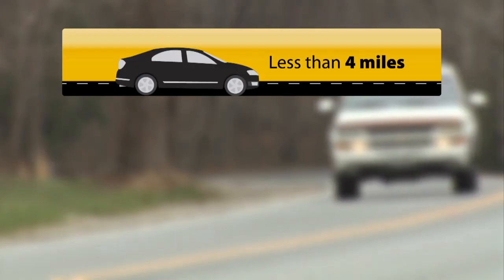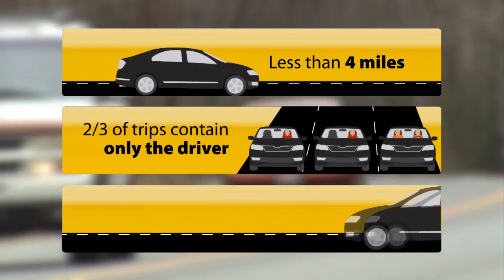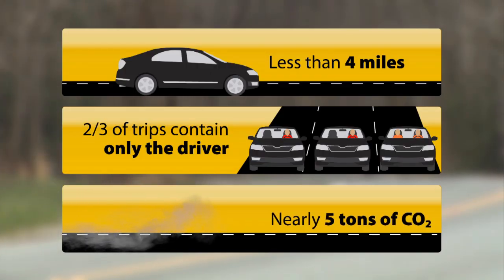According to the Federal Highway Administration, most automobile trips in the U.S. are less than four miles long. Two-thirds of them contain only the driver. And each year, the average car emits nearly five tons of CO2 into the atmosphere.